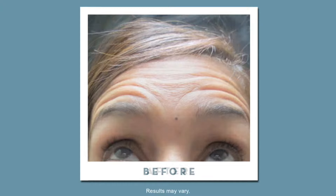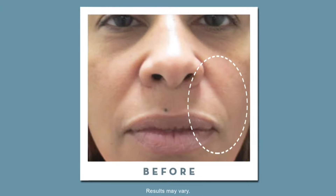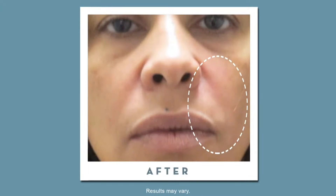The Botox took about 20 minutes, and the fillers take a little bit more time, but it was all done in about an hour. I feel beautiful when I smile, because the lines around my mouth are not there anymore.